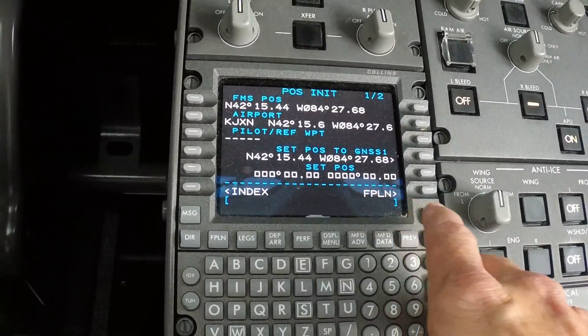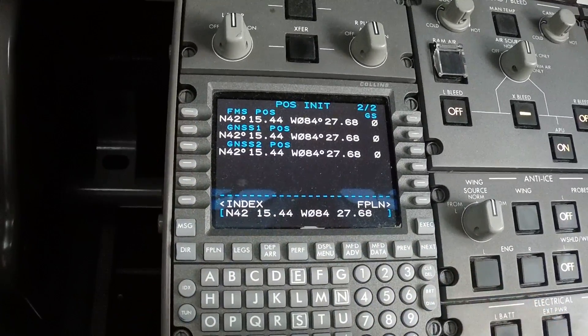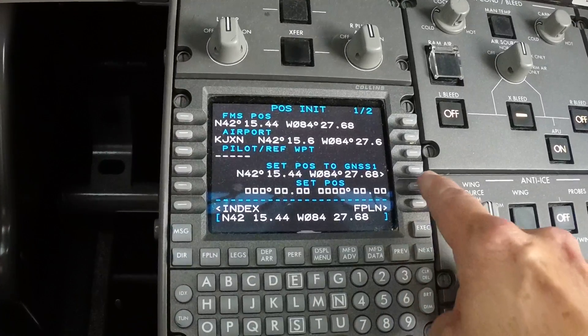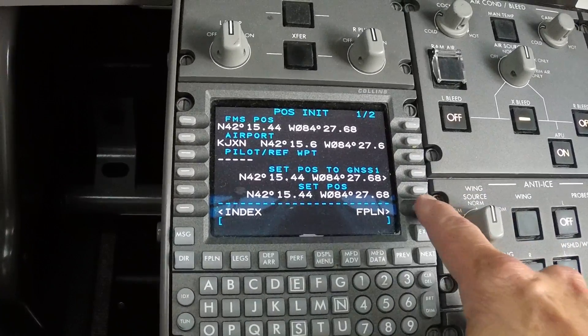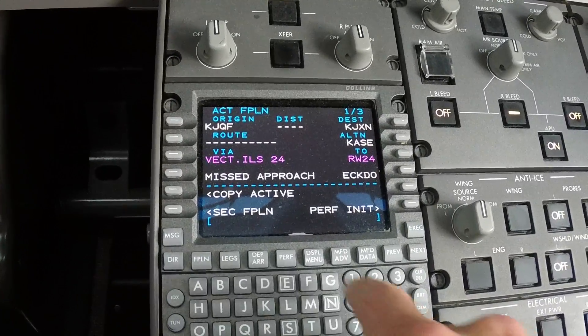We are in Jackson, Michigan. Go to page 2, get our GPS position from the satellite, put it in our open boxes, and we go to flight plan.